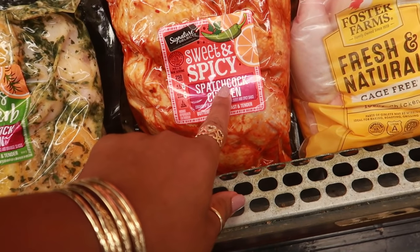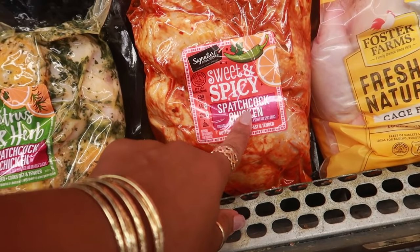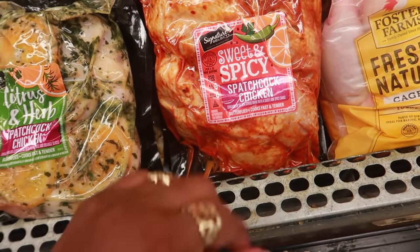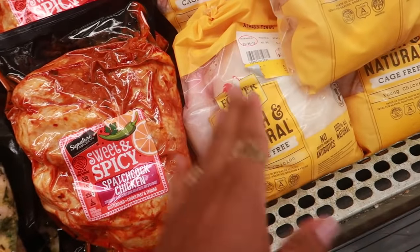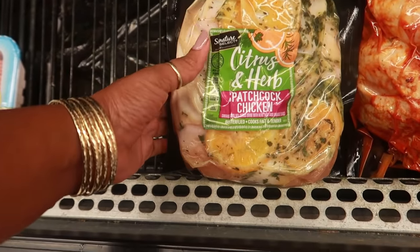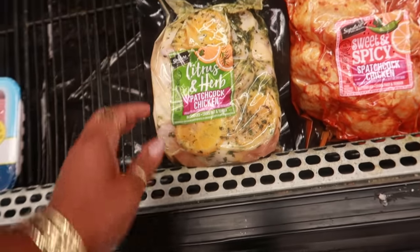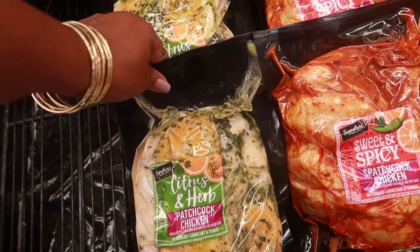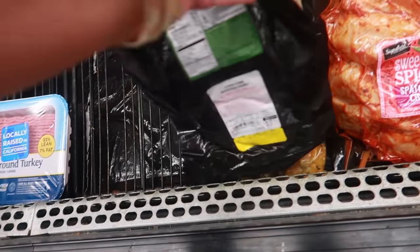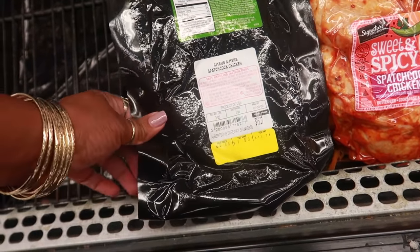I need one of you guys to tell me what is spatchcock chicken — I've never even heard of that word. It says sweet and spicy, butterfly, cooks faster and tender. So is it just like the half of the breast split and made flat? I don't know — spatchcock chicken. I'm gonna go home and check that out. And there's a citrus and herb one — you can see the oranges in there. I don't see a price... oh, $13.74, so $4.49 a pound.